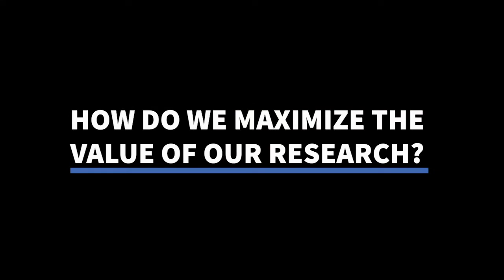Here at Ascend 2, we provide custom research complete with informative charts and important insights from real marketers. These help drive your point home. But once this research is in your hands, what can you do to maximize its value?